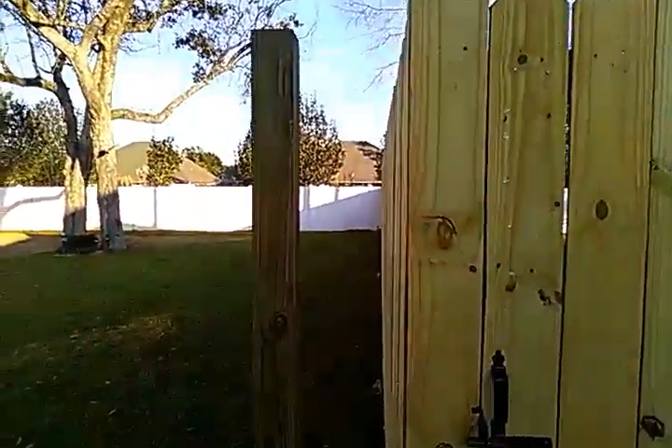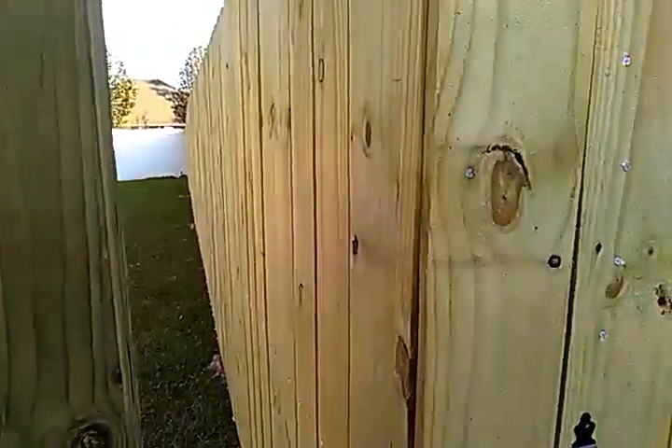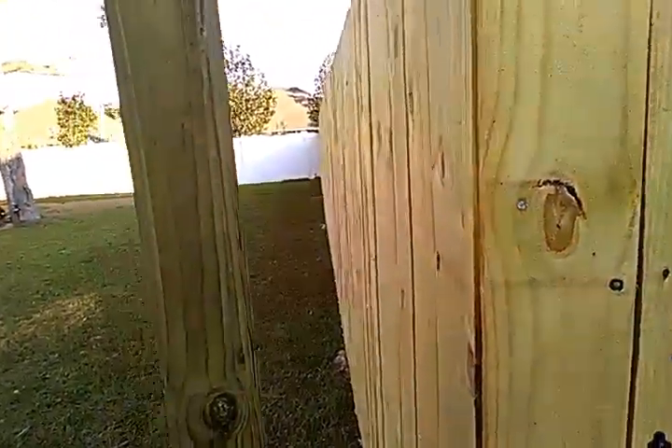The neighbor's fence is inside their yard a little bit, so we'll have the 2x4s coming over and meeting up, but not attaching.